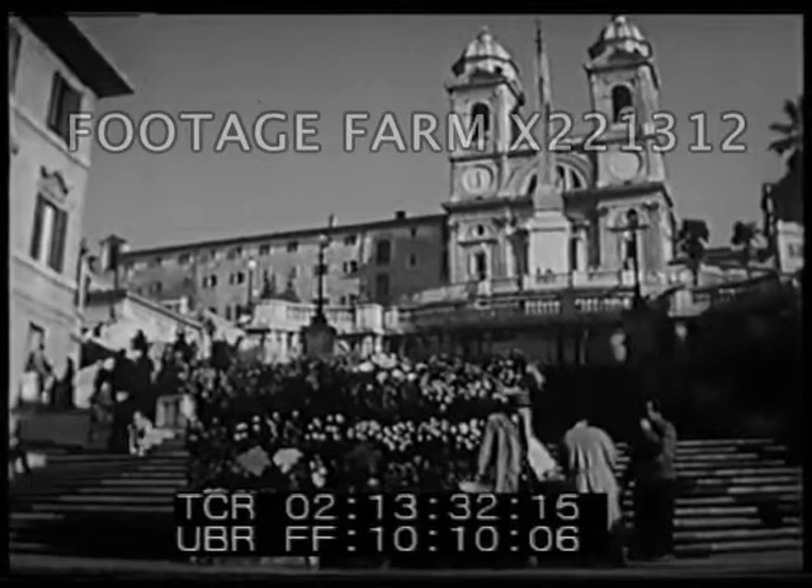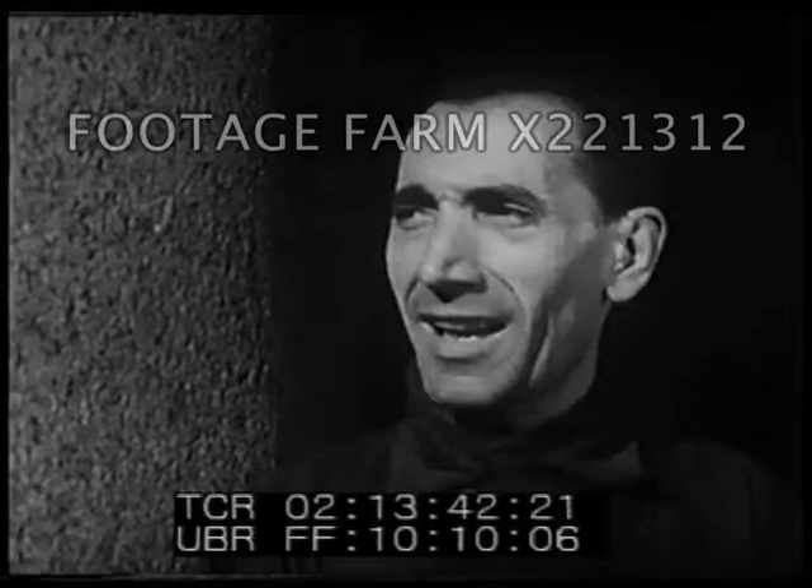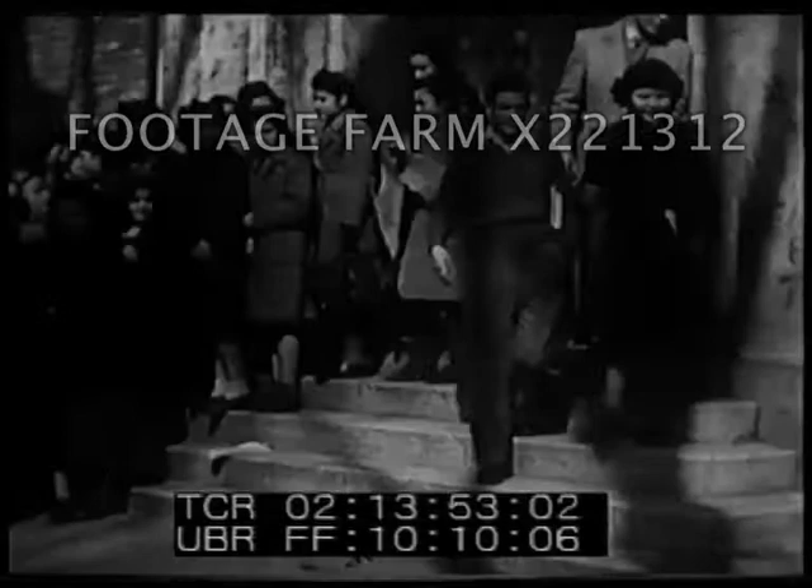The citizens of Rome are not much different from the people we'd find in any large city in our own country. At the flower stand, we meet an old man who sells flowers, a workman employed in a government building, and a student of the University of Rome. And here are more students — high school students just getting out of class.